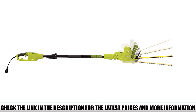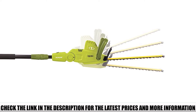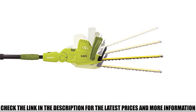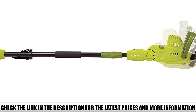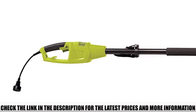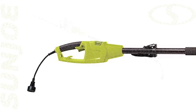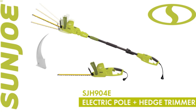The Sunjoe SJH904E is equipped with a telescoping pole that can be adjusted from 3.8 feet to 5.9 feet to help you reach the tallest hedges and shrubs in your garden or sidewalk. The telescoping feature provides up to 13 inches of overhead reach, so you don't have to overextend yourself while cutting. You can also detach the telescoping pole and replace it with a handheld handle for trimming shorter hedges within arm's reach.